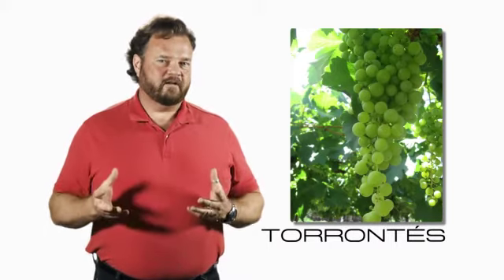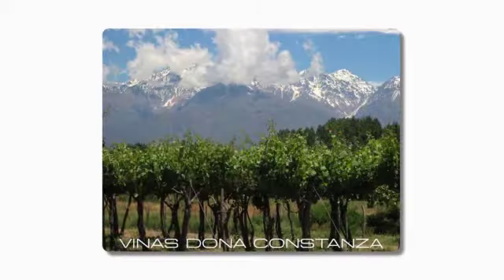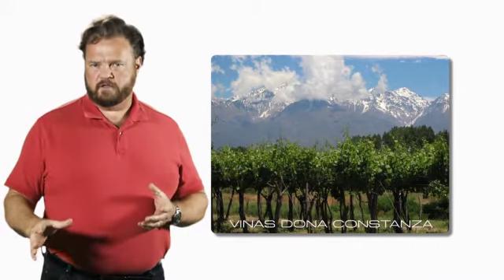It's an easy drinker and it'll drink quite early — this is not one you're going to have to put away forever in your cellar before you can enjoy it. The grapes come from the same vineyards that we harvested our Malbec Bernardo from, Vinas Dona Constanza, and the growing conditions and the soil are perfect for Torontes as well.